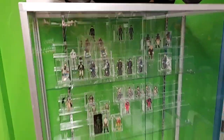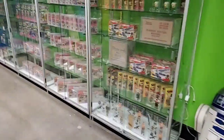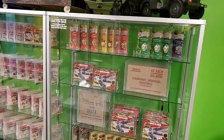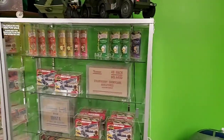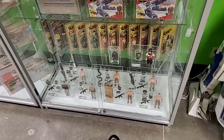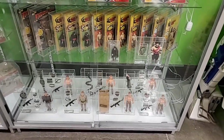Loose graded Star Wars, more loose graded Star Wars. Someone asks: do you buy Bionic Six toys? I don't think we do but it depends - we can take a look at them. Thanks Robbie for the question! Indiana Jones - both loose and carded graded.